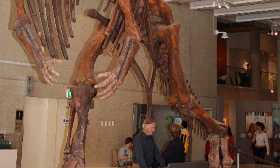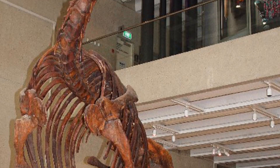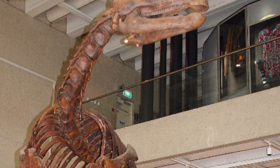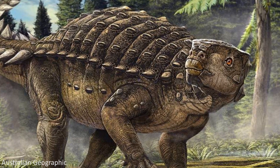Upon the original discovery of this species in 1963, Muttaburrasaurus actually held the title of the most complete dinosaur to ever be found in Australia. This would later be claimed by Kunbarrasaurus, however, which we mentioned in the last video.